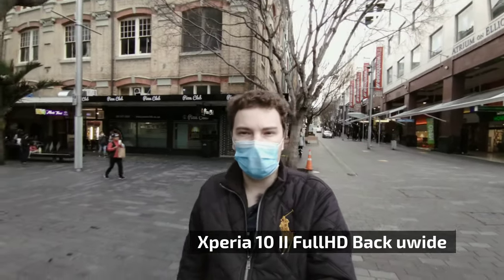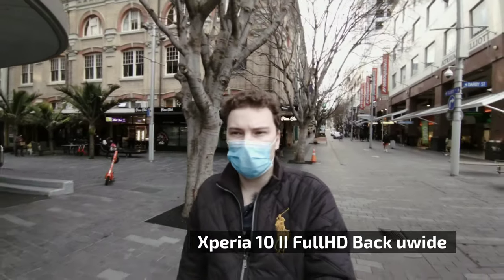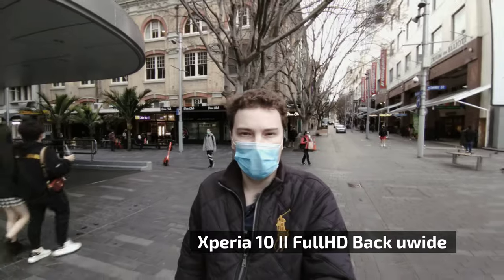The back camera and super wide angle on the Xperia 10 Mark 2, at least with enough light like right now, is performing pretty well. I'm happy recording with this camera so far.